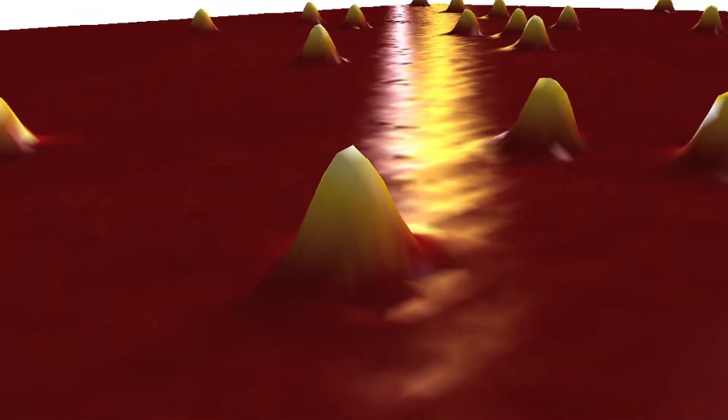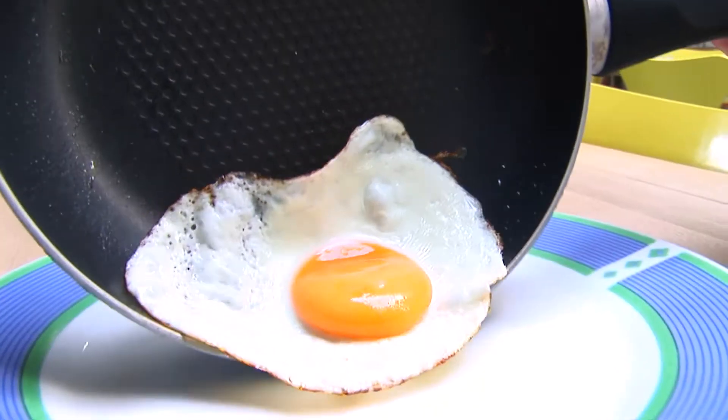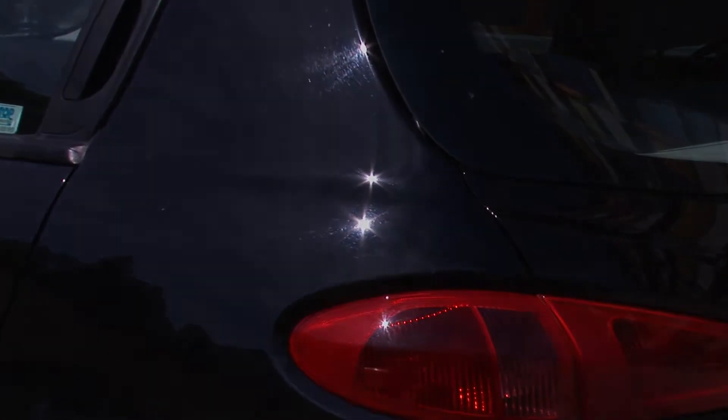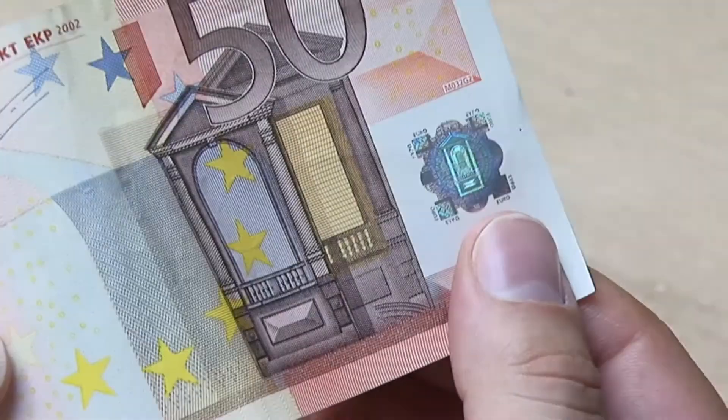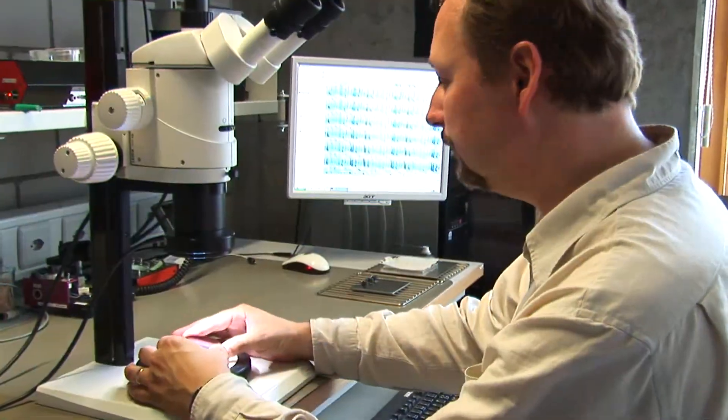Observation of surfaces at nano level reveals an astonishing new world. It reveals whether things stick or not, whether they shine or not, whether they are genuine or not, and whether they can fulfill ever increasing quality control specifications and market demands.